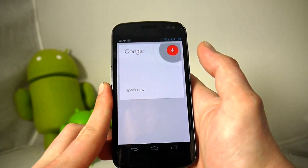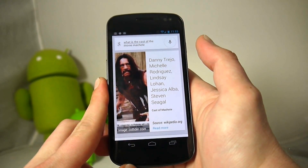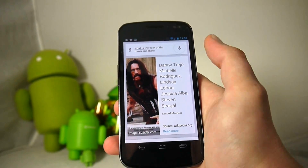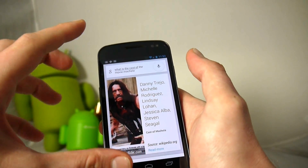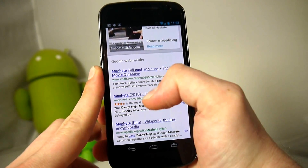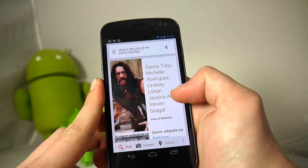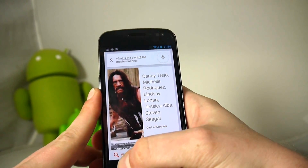Asking 'Google, what's the cast of the movie Machete?' it responds: 'Machete cast is Danny Trejo, Michelle Rodriguez, Lindsay Lohan, Jessica Alba, Steven Seagal.' The voice is very natural — significantly more so than competing applications. It also brings up a nice thumbnail that answers the question, and scrolling down you get more info like the IMDB page before it kicks you to a normal Google search. You get the answer to your question immediately right there.